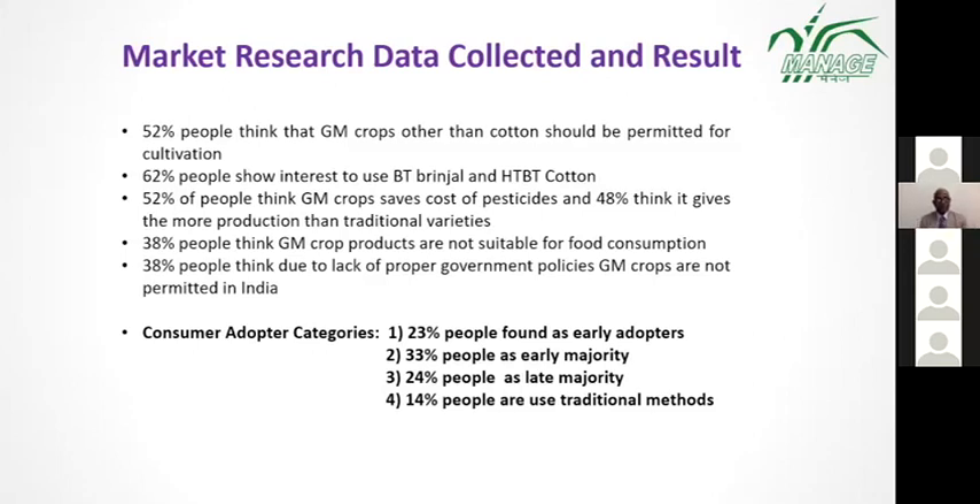From the data collected: 52% of people think that GM crops other than cotton should be permitted for cultivation in India. 62% showed interest in using Bt Brinjal and HtBt cotton. 52% think GM crops save the cost of pesticides, and 48% think they give more production than traditional varieties. 38% think GM crop products are not suitable for food consumption, meaning final consumers have some doubts.